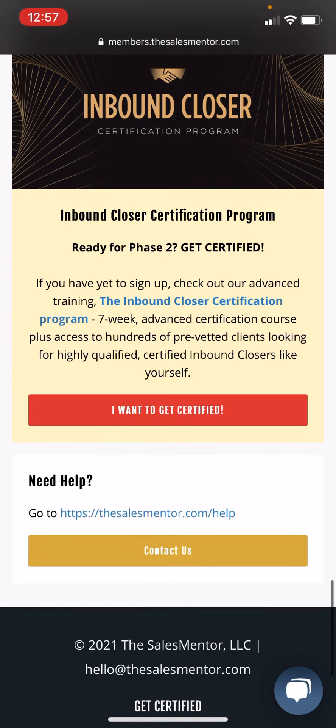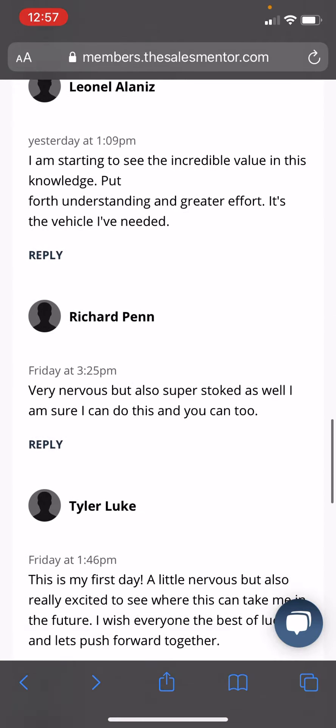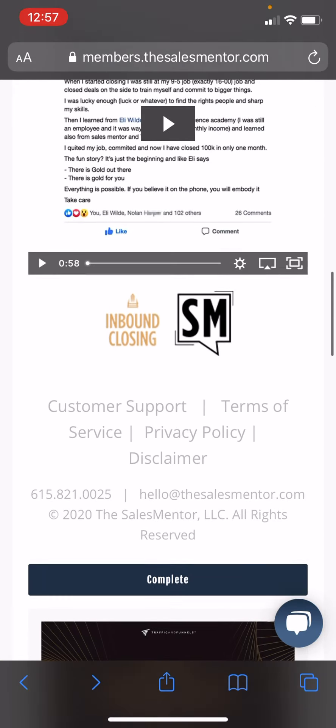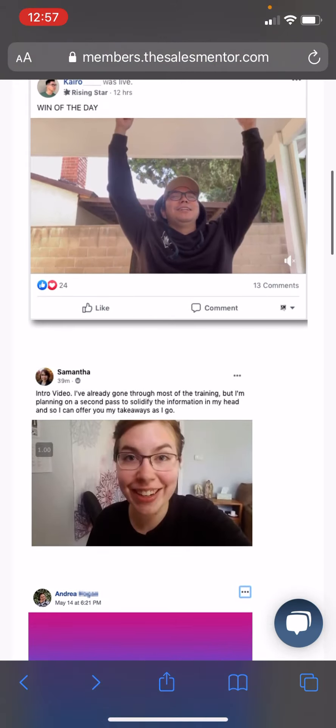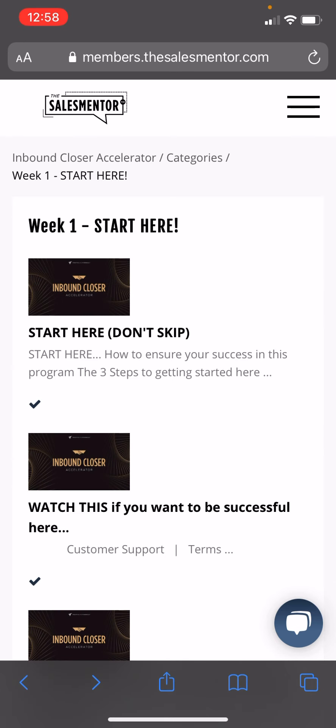Hopefully this is helpful. If so, please consider liking this video and commenting — what you liked, what you didn't — so I can tweak these videos to help you out. This is the Accelerator program and it was $97. Well worth it. I'd pay even $500 for this program.